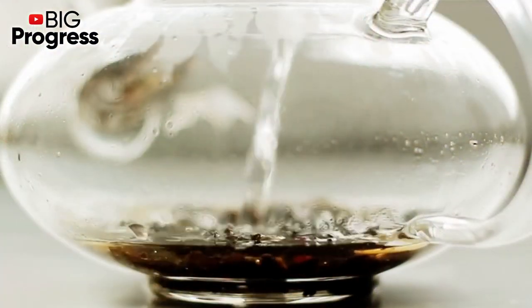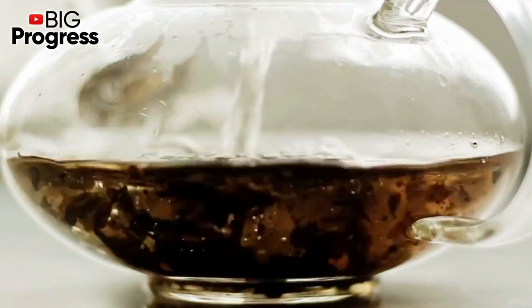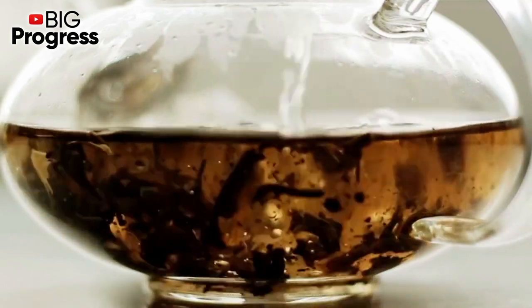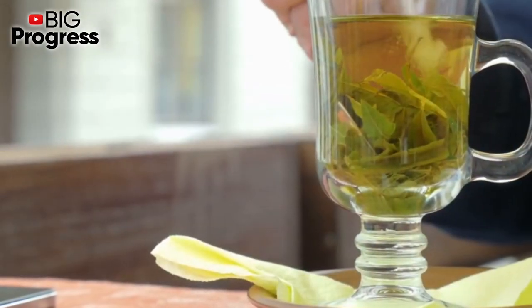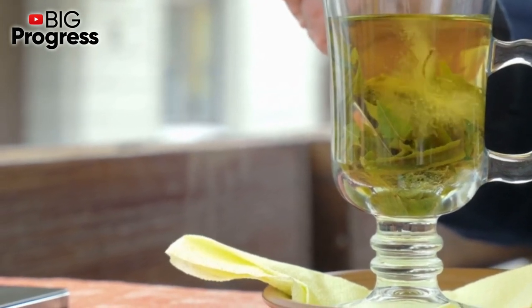For severe cough and bronchitis, chop 20 grams of the root, pour it with 250 ml of water, and put on low heat. Keep on the stove for half an hour. Cool the resulting solution, add a little water, and take a quarter of a glass 4 times a day.